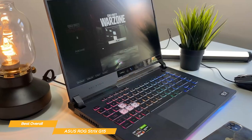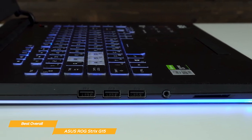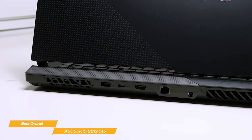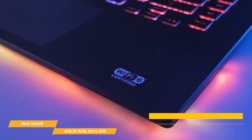This means you won't have to worry about your laptop overheating during long gaming sessions. The G15 has you covered when it comes to connectivity, including two USB Type-A ports, two USB Type-C ports, an HDMI 2.0 port, an Ethernet port, and a combo audio jack. It also has built-in Wi-Fi 6 and Bluetooth 5.2.